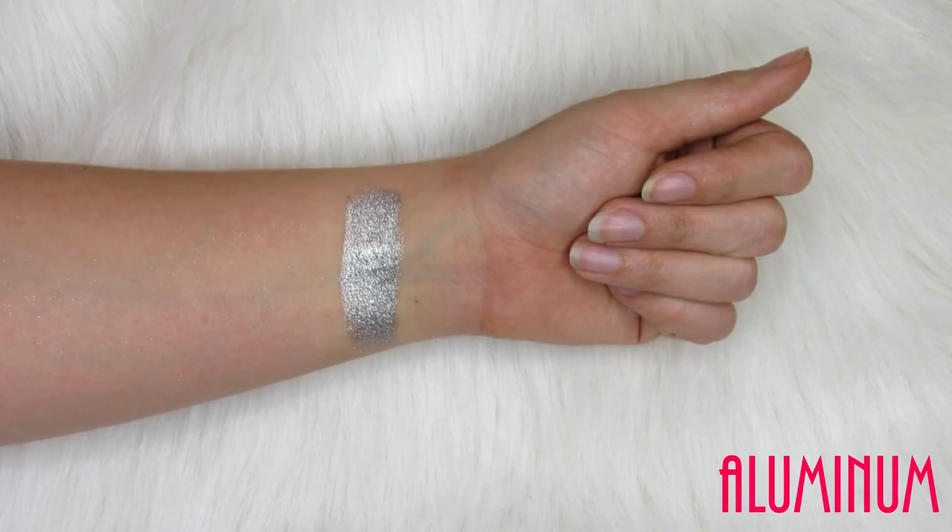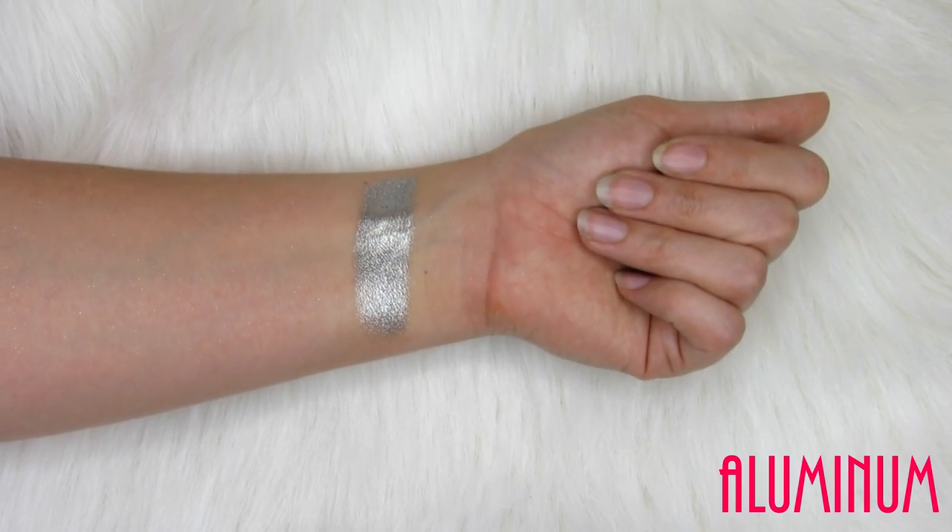There are a few mattes in here that are okay — I don't think they're anything amazing — but the shimmery and metallic shades are really awesome, like show-stopping eyeshadows. So I love this palette. You can also buy them as a single, which would be a great way to do it if you only like a few colors, or they have five-pan palettes as well. They're just stunning.